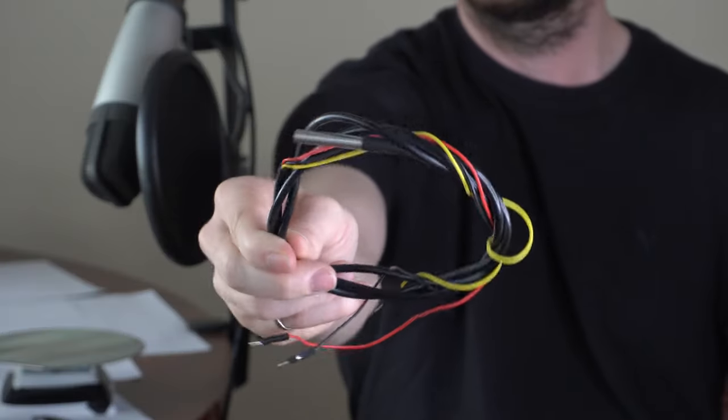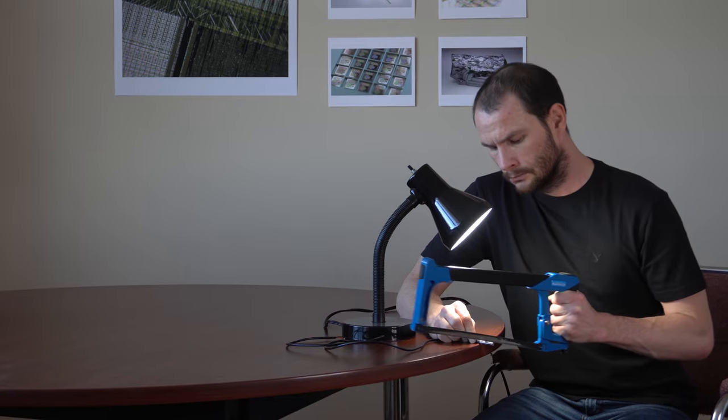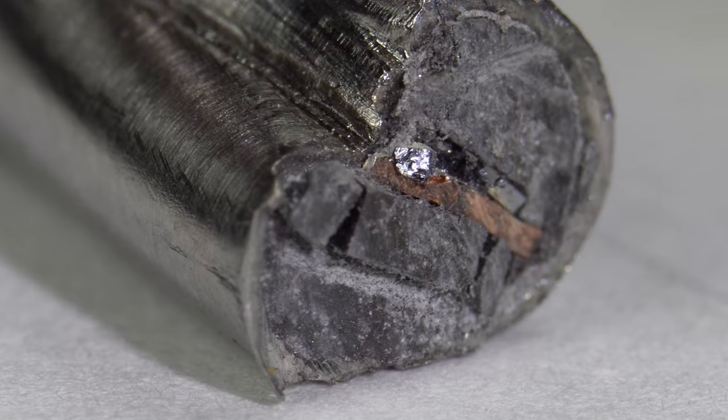I got so overwhelmed by these semiconductors that I started feeling frustrated and angry. So angry that I decided it would be a good idea to check my temperature with one of these DS18B20 thermal probes. But then I wondered, what are these temperature sensors even made of? So I cut one of them open with a hacksaw, and there it was, just hanging out like it was no big deal. A semiconductor.